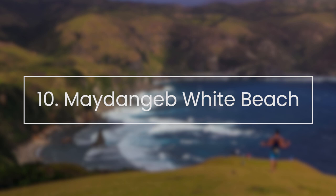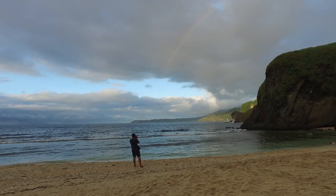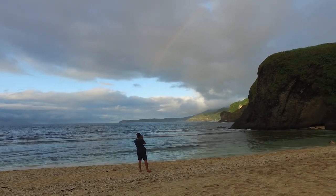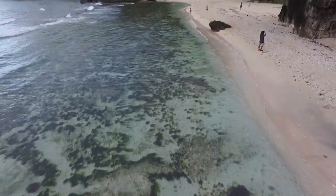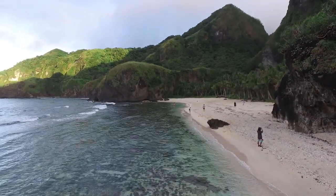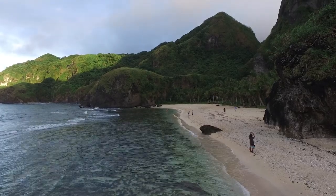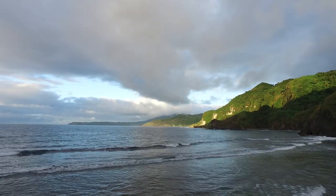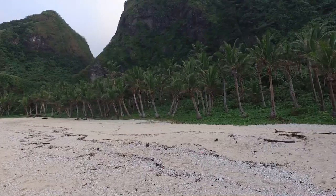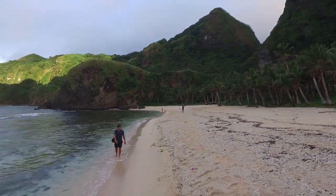May Dangib White Beach. Just a short walk from Homoron Blue Lagoon is the so-called White Beach, with gentler waves and shallower waters compared to other beaches on the island. The White Beach and the Blue Lagoon are perfect for swimming and picnics. But not all tours allow much time in the itinerary. If you want to swim in either spot, make sure to inform the tour operator so they can adjust the itinerary for you. If swimming is allowed, make sure to bring a towel, swimming attire, and extra clothes.